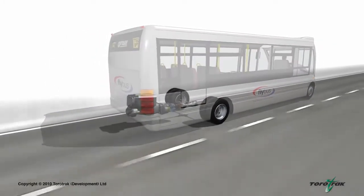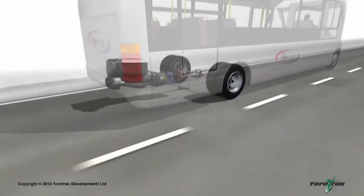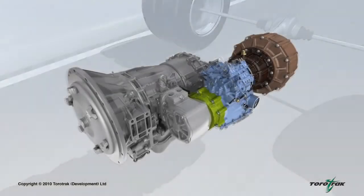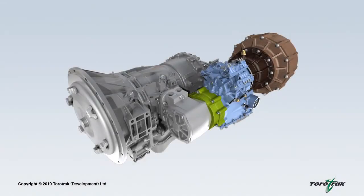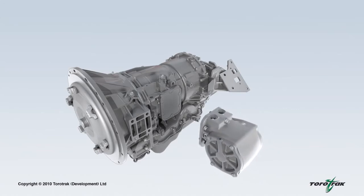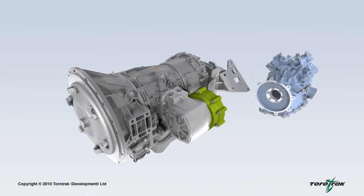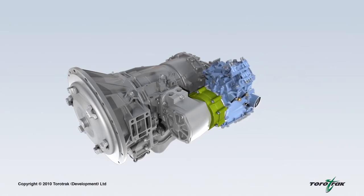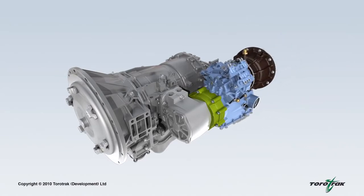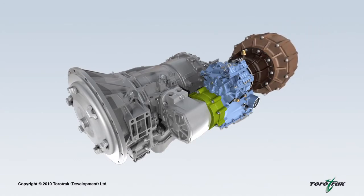The Flybus hybrid system is integrated with the vehicle's existing driveline, located at the rear of the vehicle. A compact high-speed flywheel acts as the energy store and is connected to the driveline by a variable drive system. The system is installed alongside the existing transmission. A power take-off device, or PTO, provided as a standard feature on the transmission, connects to Torotrack's variable drive unit via a clutch. A high-speed carbon composite flywheel is then attached through step-up gearing to the opposite end of the variable drive unit.